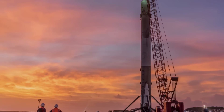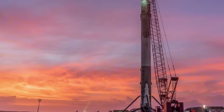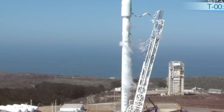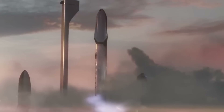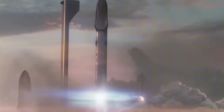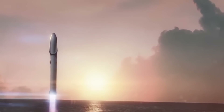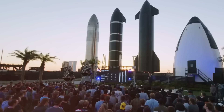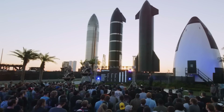The journey to this point has been nothing short of extraordinary. Back in 2010, when SpaceX first launched the Falcon 9, skeptics questioned whether reusable rockets were even possible. That year, they managed just two launches — one in June and another in December. From 2010 to 2019, they completed 77 launches total. Now, in a striking demonstration of exponential growth, they're achieving more launches in a single year than they did in their first decade of operations.